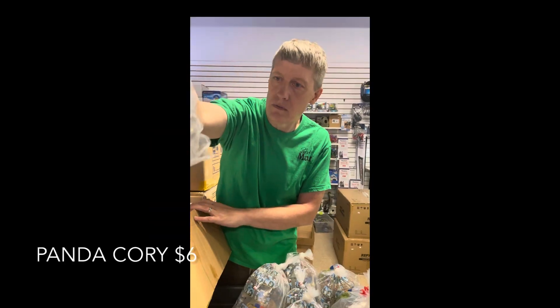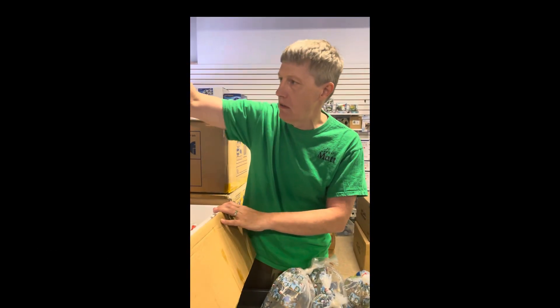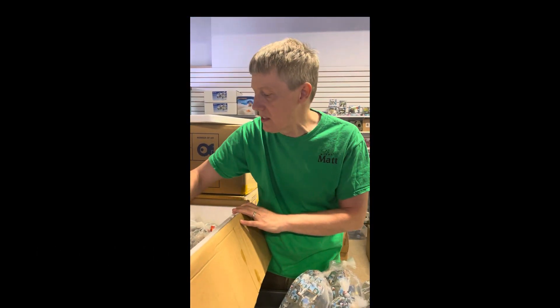Cory cats — these are panda corys. Restock on those guys. And then we have some pink gouramis. Pink gouramis are another type of gourami — lots of different types in the world, and we have about six types here.